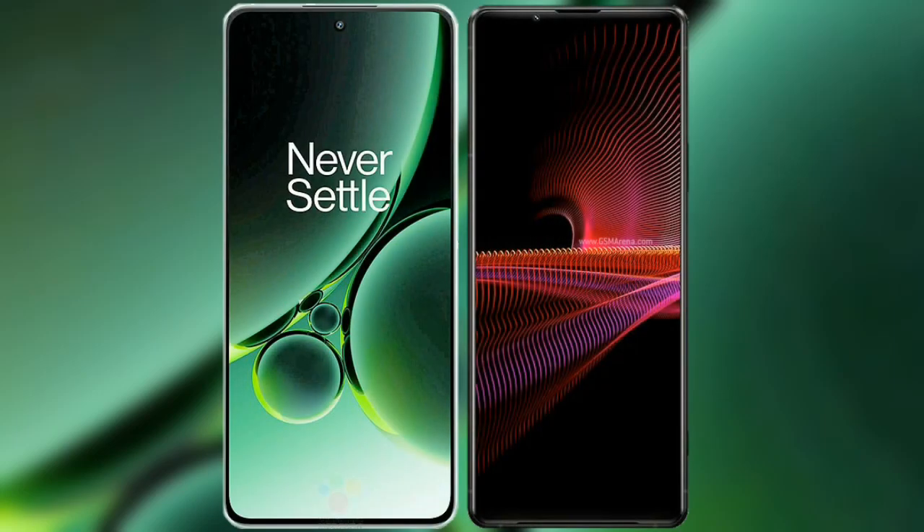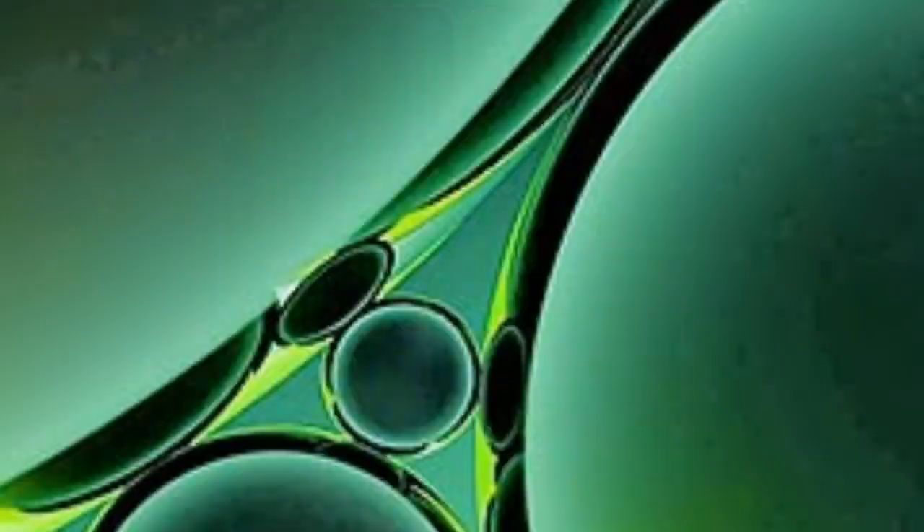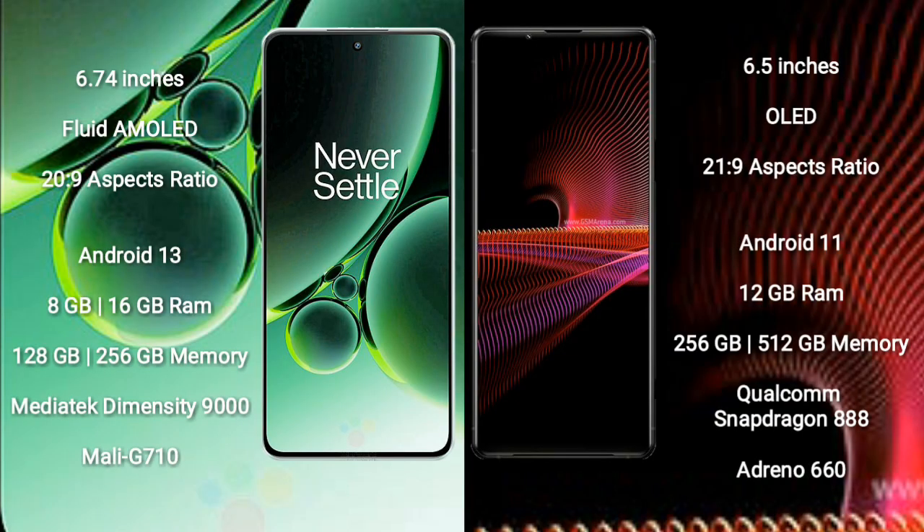I will compare the new OnePlus Nord 3 with Sony Xperia 1 Mark III. OnePlus Nord 3 comes with a 6.74-inch flat AMOLED display and 20:9 aspect ratio. Sony Xperia 1 Mark III comes with a 6.5-inch OLED display and 21:9 aspect ratio.